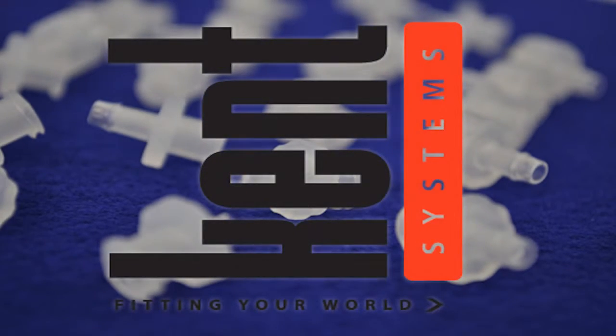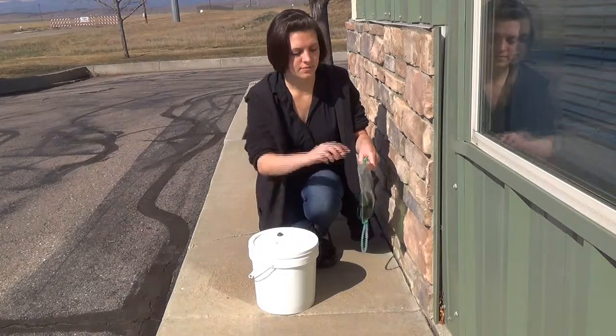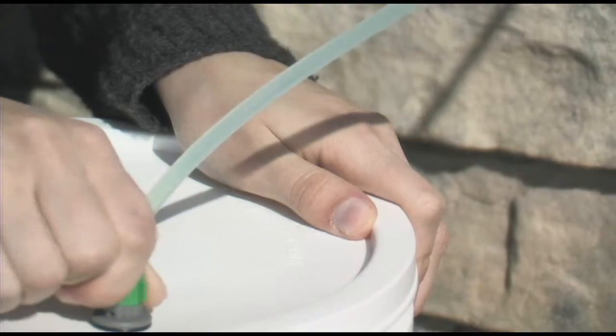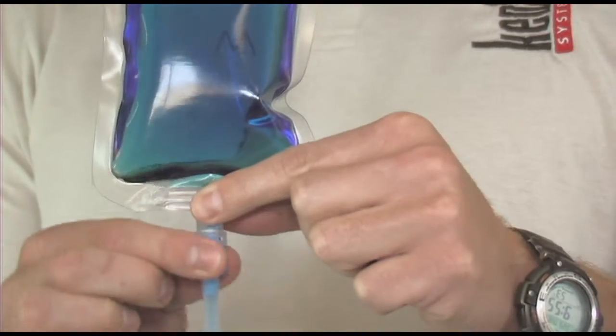Kent Systems has revolutionized quick couplings. Our simple yet powerful design will transform your next application. They are designed and built from the ground up to outperform other couplings on the market, making them superior to alternative products.